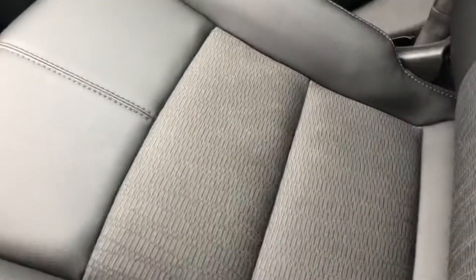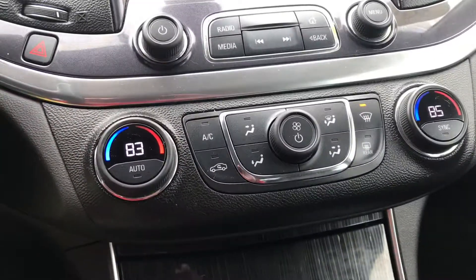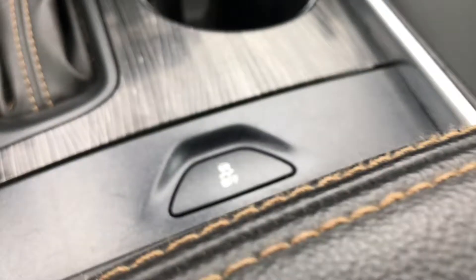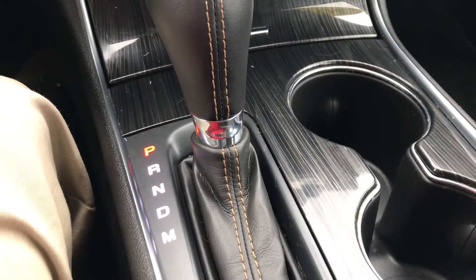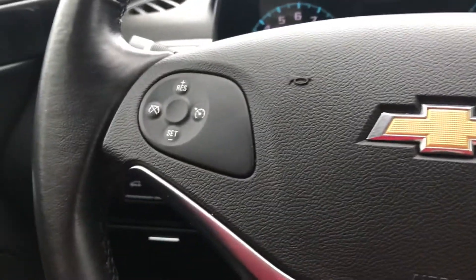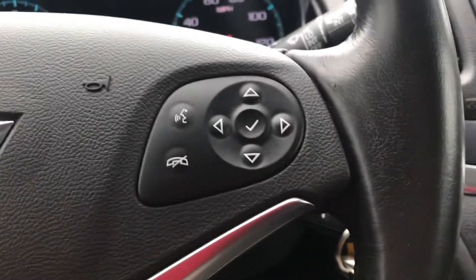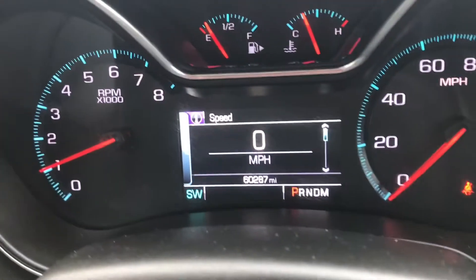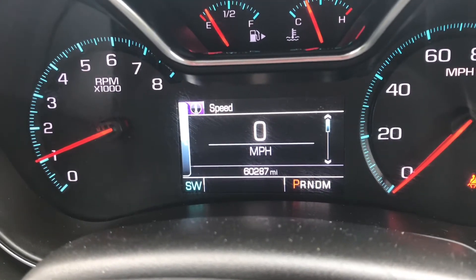Inside, you'll see the leather wrap bolsters and cloth interior. There's climate control, traction control, and a shifter with manual mode. On the steering wheel you'll find cruise control, a driver information center with voice command, and everything is power. Nice, clear driver information center.